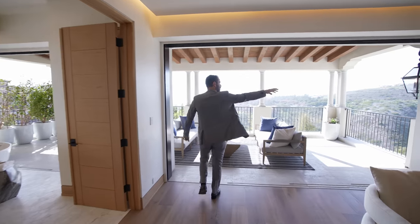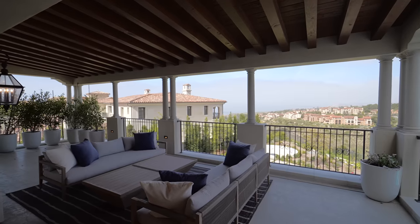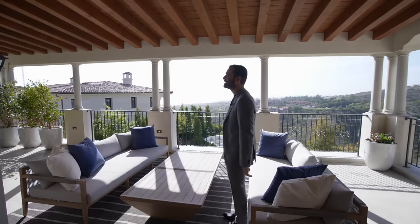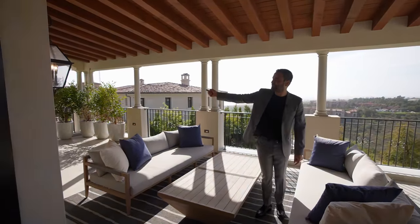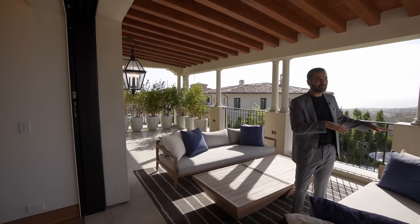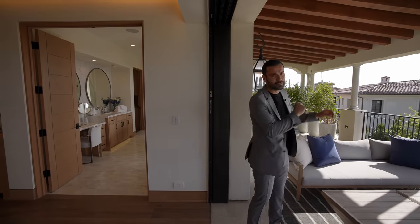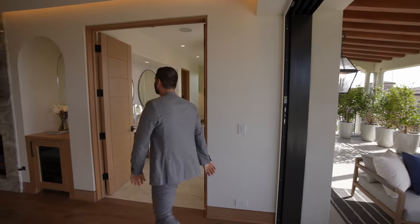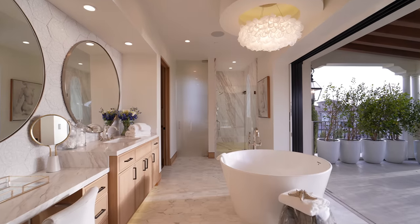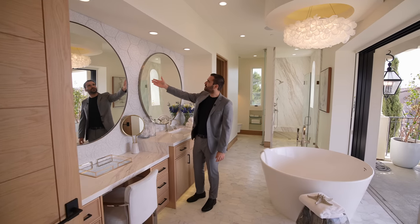Sliding glass doors pocket into the walls and open to a covered patio where you can enjoy amazing views — not only from the bed but from this outdoor space too. There's a nice seating setup and secondary sliding glass doors opening from the bathroom to this same covered patio. Same limestone floors throughout. Very cozy, inviting, and spacious primary bedroom suite.